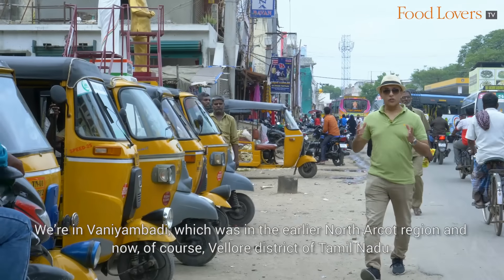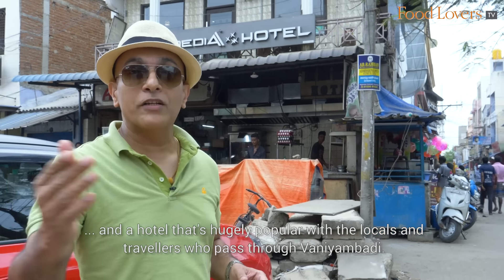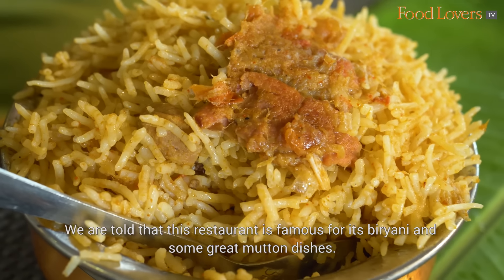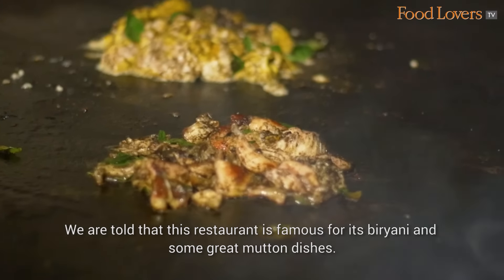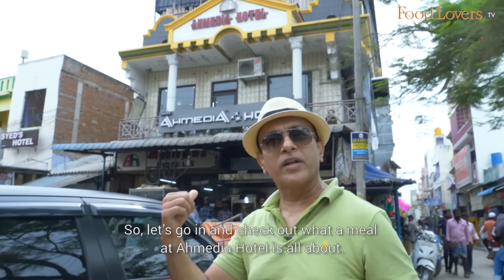We are in Vani Ambadi, which was in the earlier North Arcot region and now of course Vellore district of Tamil Nadu. What brings us here to Vani Ambadi? Well, Amitya Hotel — a hotel that's been around for the last 40 years and hugely popular with locals and travellers who pass through Vani Ambadi. We're told this restaurant is famous for its biryani and some great mutton dishes. So let's go in and check out what a meal at Amitya Hotel is all about.